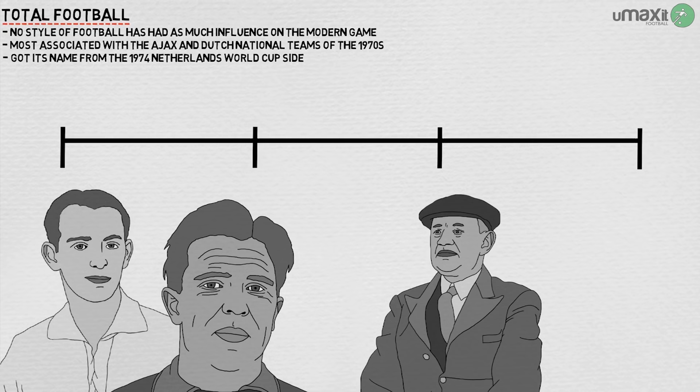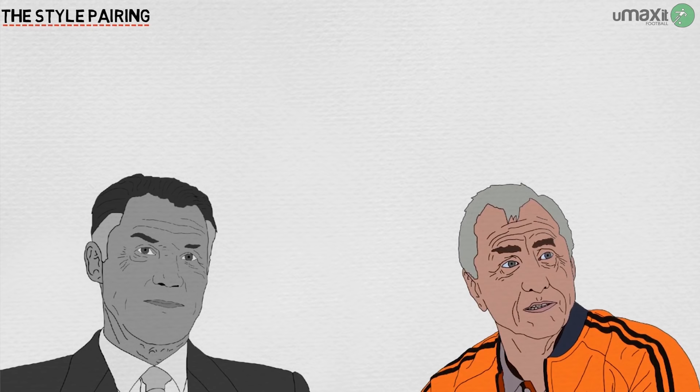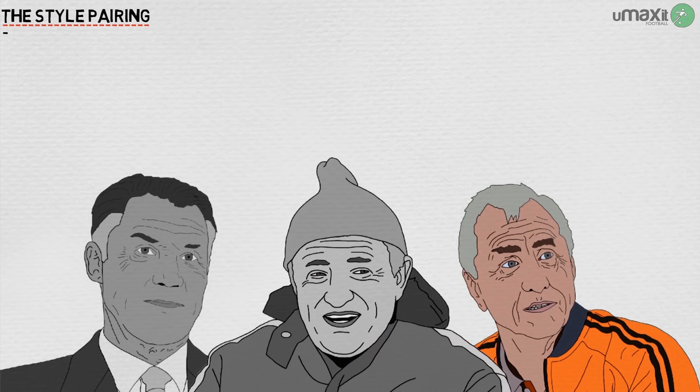The lineage of Ajax's way originated with two English coaches: Jack Reynolds, who managed the club in three spells between 1915 and 1947, and Vic Buckingham, who managed them twice between 1959 and 1965. Then came the pairing who really created the style — Rinus Michels, who had played under Reynolds and replaced Buckingham in the dugout, and Johan Cruyff, perhaps the most significant figure in European football ever. It was then continued by Stefan Kovacs, under whom Ajax became the greatest club side in the world for a time.